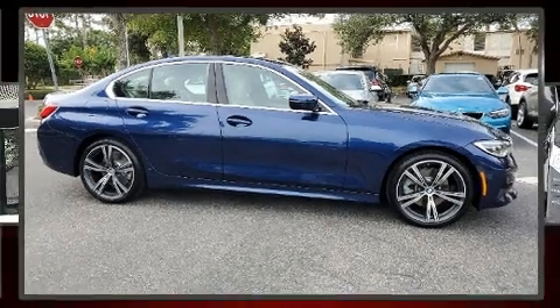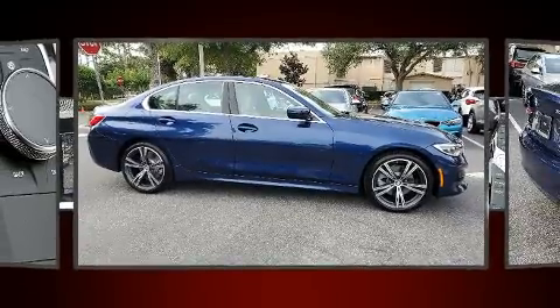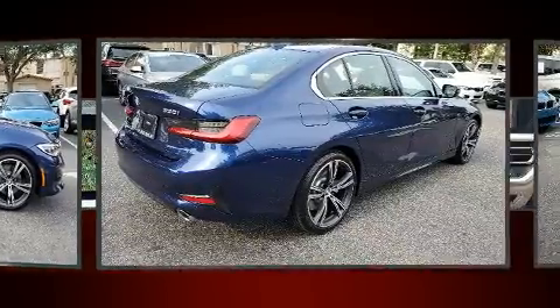Outstanding design defines the 2020 BMW 330i. This four-door, five-passenger sedan still has fewer than 5,000 miles.